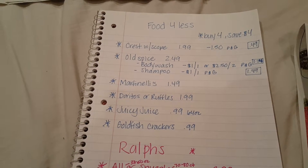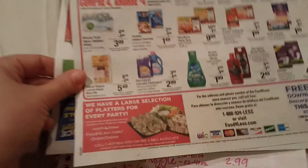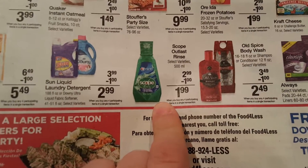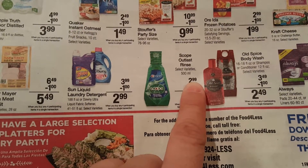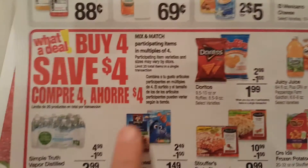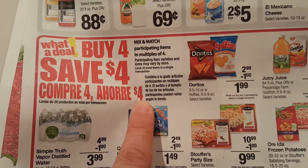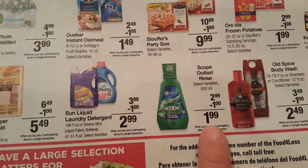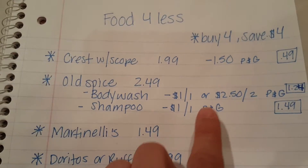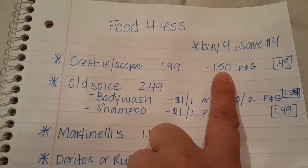They're having some good deals on P&G products. The Crest Scope Outlast Rinse is on sale for $2.99, and this is part of the buy-four-save-four deal. When you buy four products mix and match, they automatically take $4 off at the register, so it comes out to $1.99. In the P&G insert from this Sunday the 27th, there was a $1.50 off coupon off any Crest.